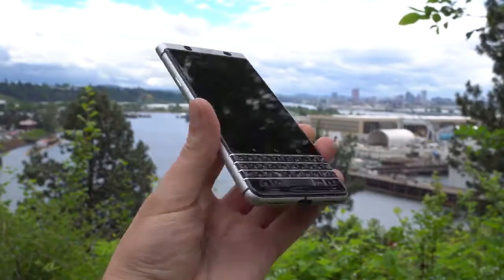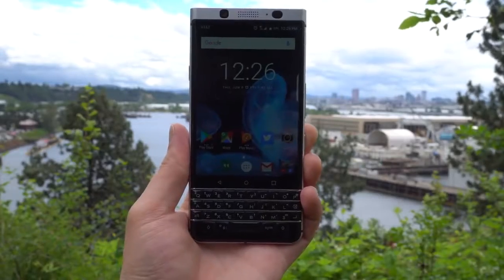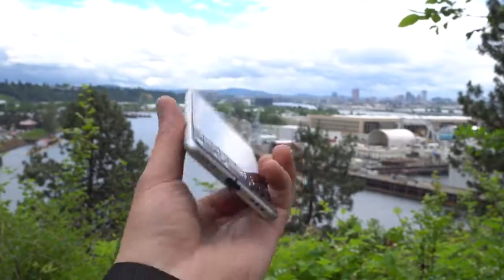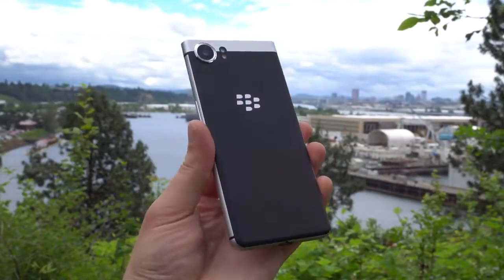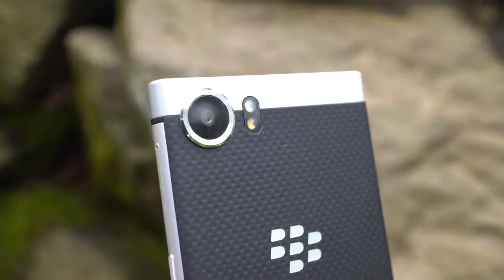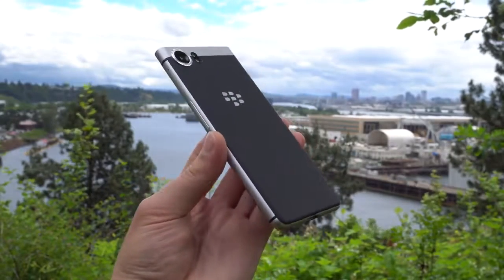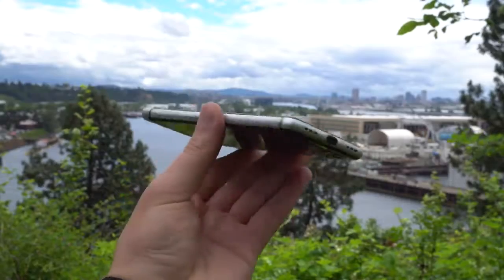For specs, the KeyOne features a 4.5-inch Full HD display, Snapdragon 625 processor, 3GB of RAM, 32GB of built-in storage, microSD support, a 12MP rear-facing camera, 8MP secondary camera, NFC for mobile payments, a fingerprint reader, 3.5mm headphone jack, plus a 3505mAh battery.